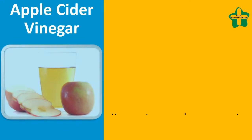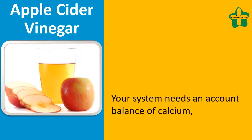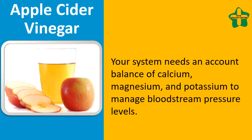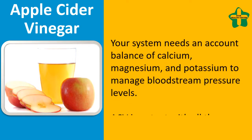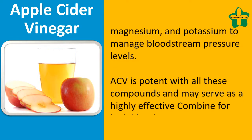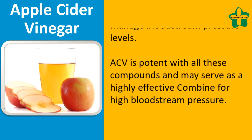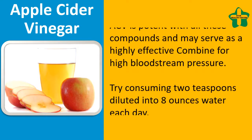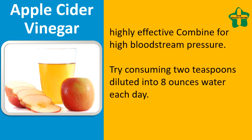Apple Cider Vinegar. Your system needs a balance of calcium, magnesium, and potassium to manage blood pressure levels. ACV is potent with all these compounds and may serve as a highly effective remedy for high blood pressure. Try consuming 2 teaspoons diluted into 8 ounces of water each day.